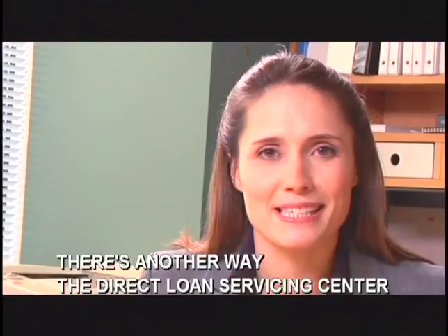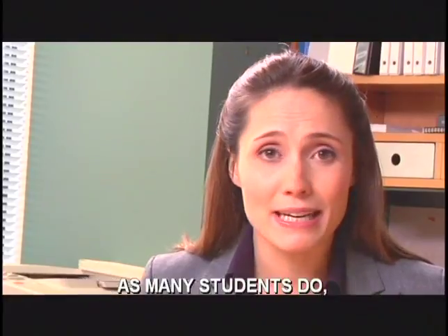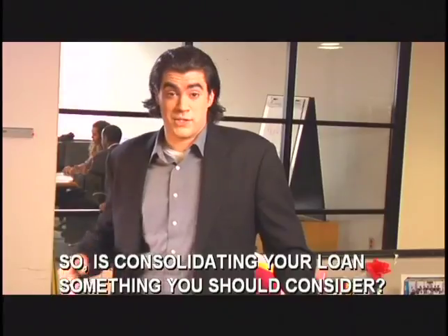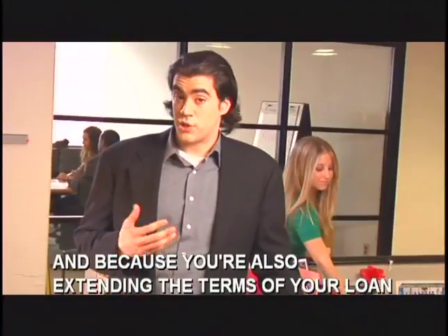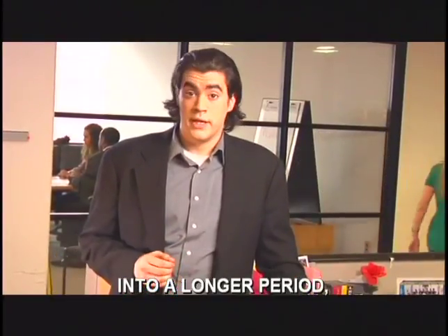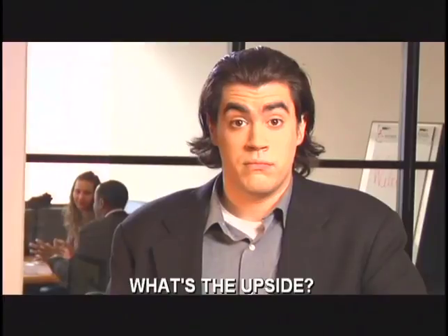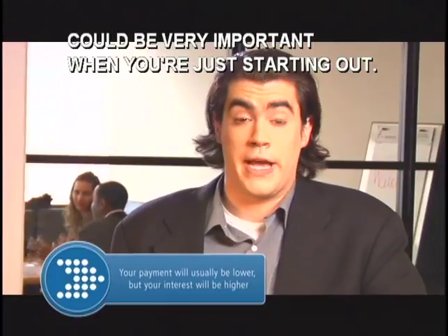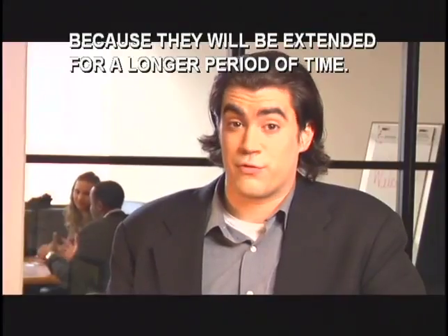There's another way the Direct Loan Servicing Center may be able to make it easier to afford your monthly payments. If you have more than one loan, as many students do, it could make sense to consolidate your multiple loans into just one loan. When you combine your multiple loans into one, you'll make just one payment. And because you're extending the terms of your loan into a longer period, your payment will usually be lower than the multiple payments you might otherwise make. The upside is a lower monthly payment. The downside is you'll ultimately pay more interest on your loans because they will be extended for a longer period of time.